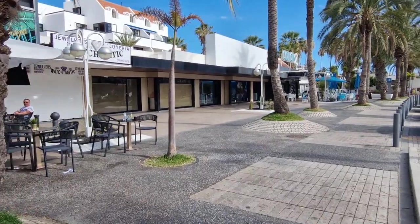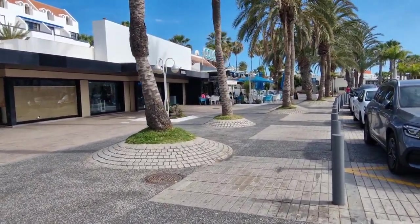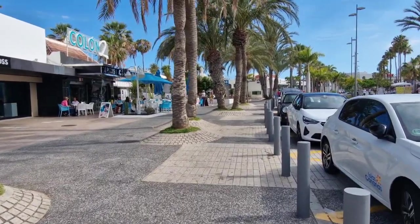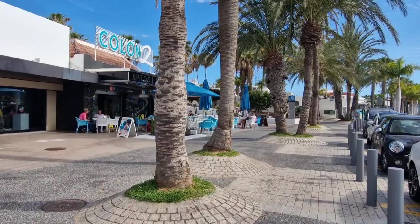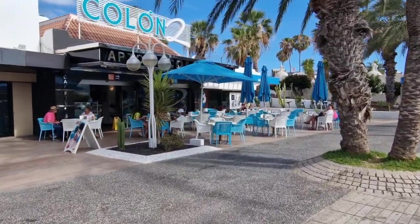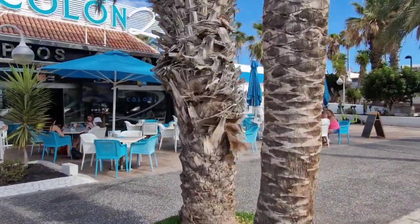Unfortunately that shop was clearly shut down - maybe it's Sunday, I am recording this on the Sunday so maybe it's just shut on Sundays. Colon 2 was a resort but there's a little mini restaurant bit outside as well - I'm going to say bar. I'm so used to holding my gimbal, I'm not really looking - I should be looking at the camera.